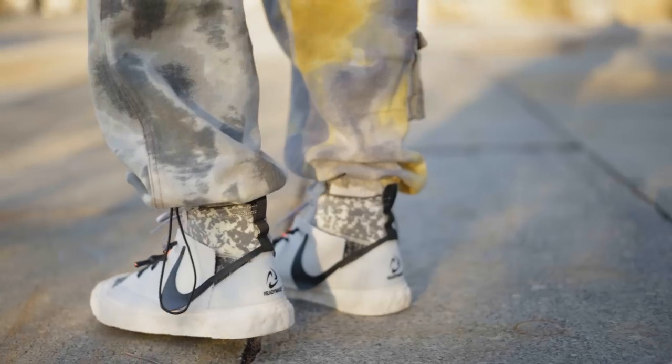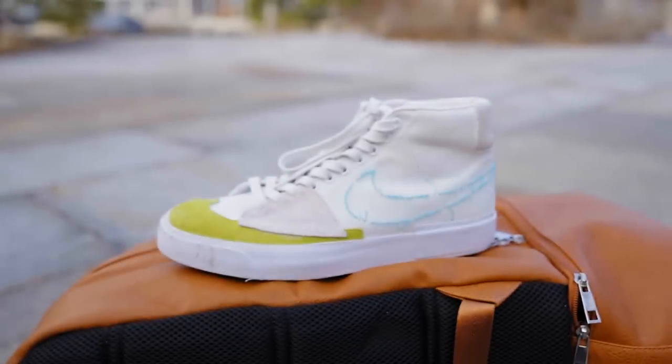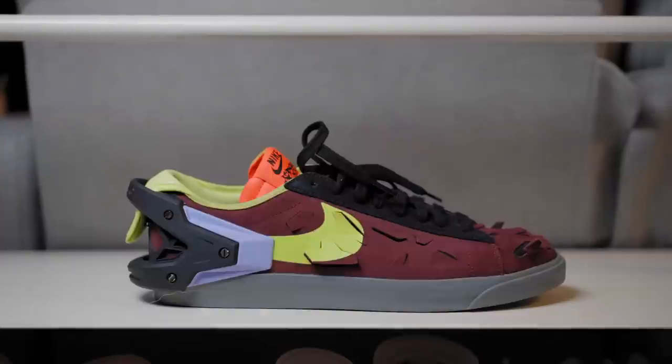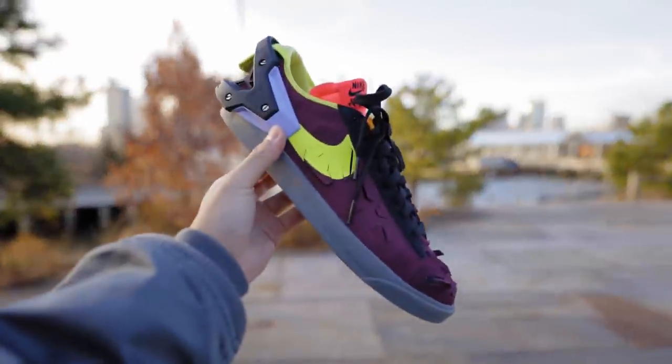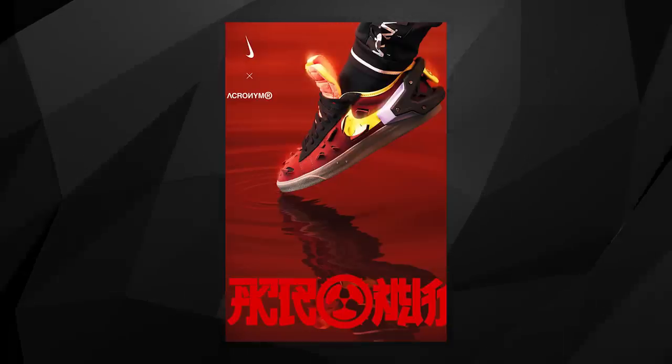The Nike Blazer perfectly encapsulates my fashion journey. I think anybody can rock this sneaker and there's a variant for everyone — from the regular Blazer Mid 77s all the way to the newly released Acronym Blazer, which blends military-inspired suiting with cyberpunk and modularity. There is a whole spectrum that can reach everyone, which is what makes this such a ubiquitous sneaker in the community.